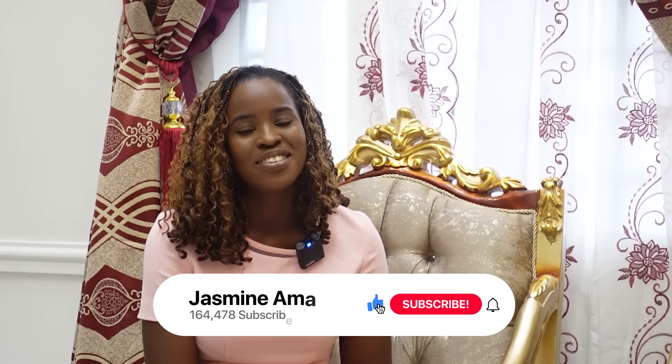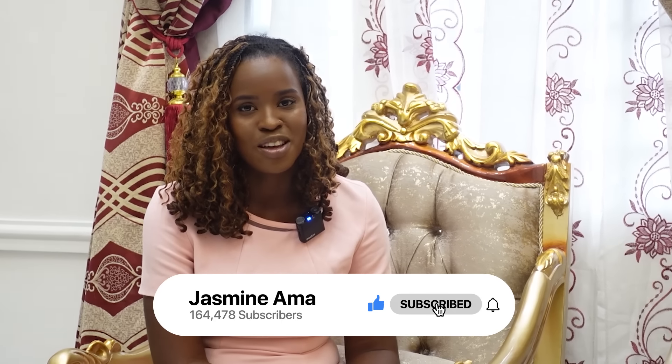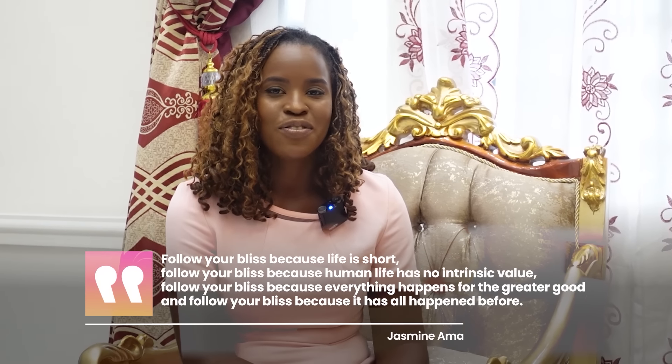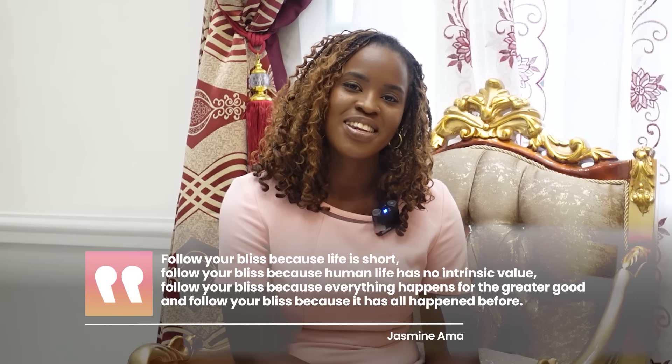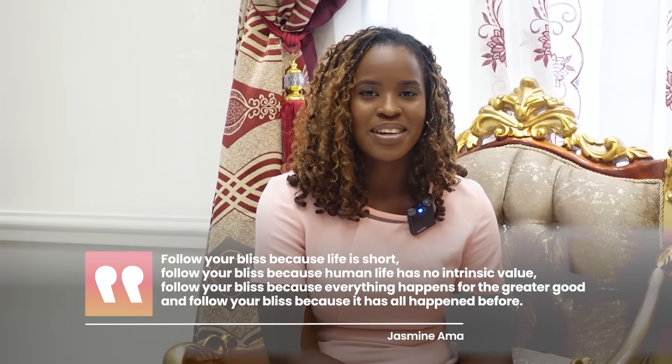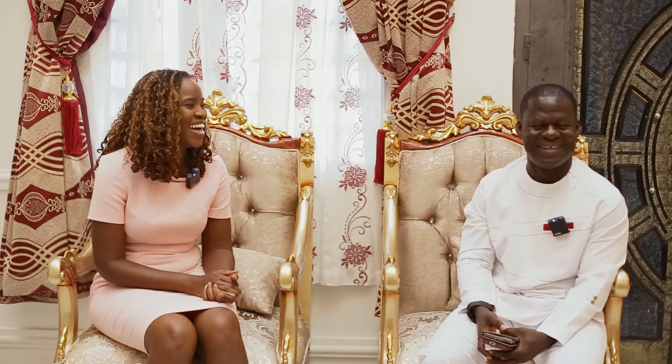I hope you guys have found this video useful and enjoyed touring the space and the conversation with Ennis. Thank you Ennis once again for coming on my channel. Don't forget to give me a thumbs up and subscribe if you haven't already. Follow your bliss — life is short, follow your bliss. Ennis, Nadene Manda, take care guys, I'll see you in the next one.